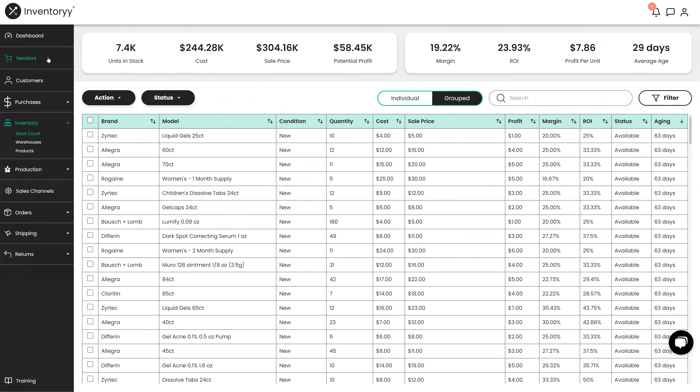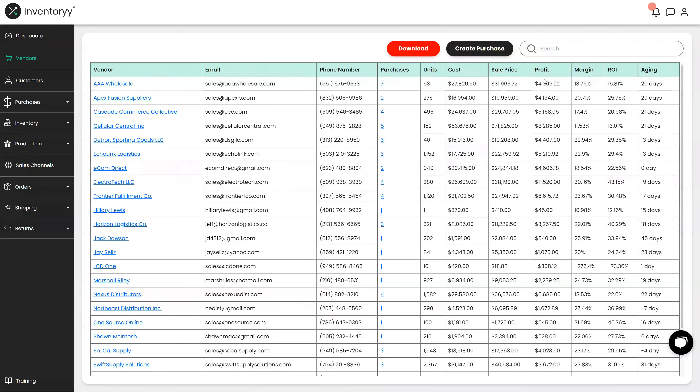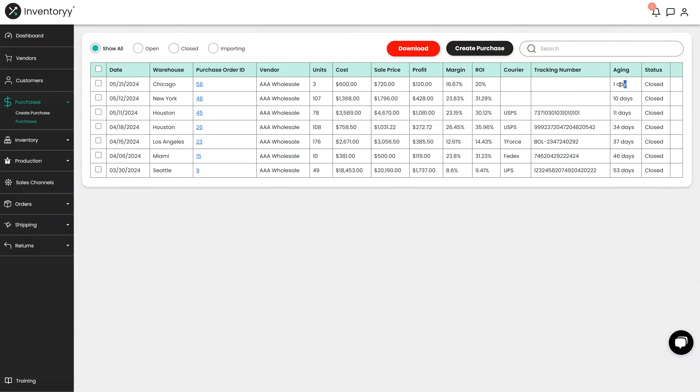I'm going to show you a few other things we have here too. You can go under the vendors section and see all the vendors that we bought from, the purchases they've made, and the average age of every single vendor. We can see this vendor takes on average 20 days to sell their inventory and we make an average 15% ROI. This one takes a little bit longer to sell but we make a much better ROI. We can look at every single purchase and see how long it took to sell — this product sold immediately in one day, this one took 10 days, and this one at the very bottom took 53 days to sell all 49 units.